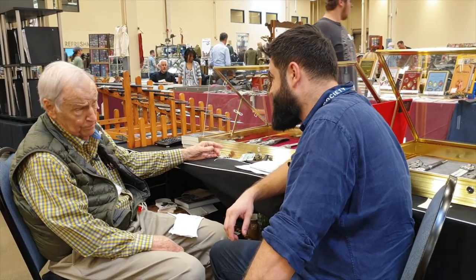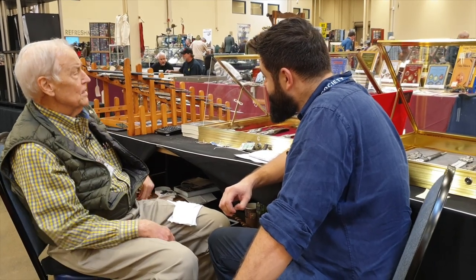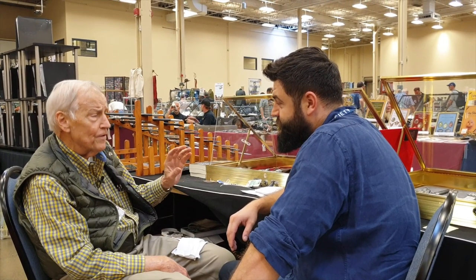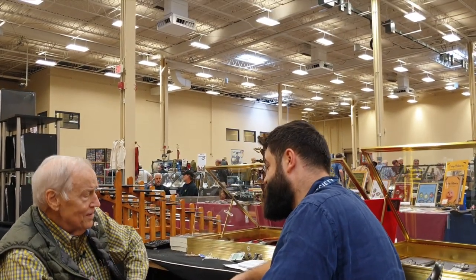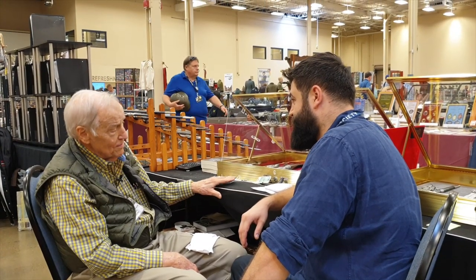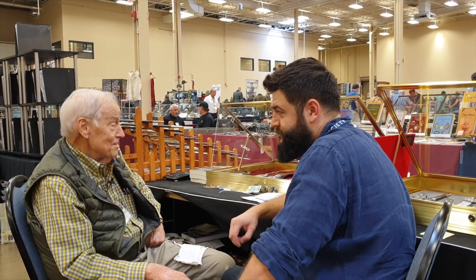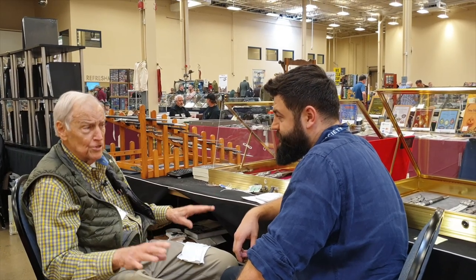So then I started looking for reference material, and there was none. There was a little paperback — something by Randall and Leslie, I think — maybe 30 or 40 pages. And outside of the Solingen factory catalogs where the daggers were made, that was it. There was no softbound book, no hardbound book. So I spent a lot of time trying to find original factory catalogs, but most of this paperwork was destroyed at the end of the war.